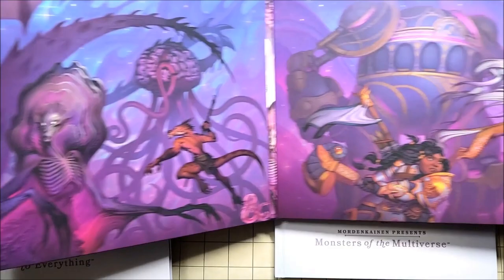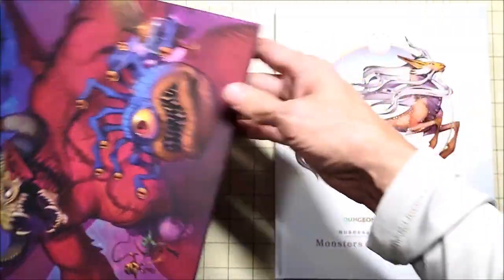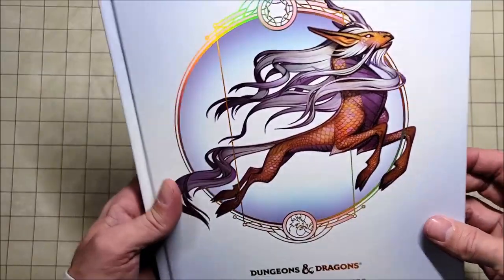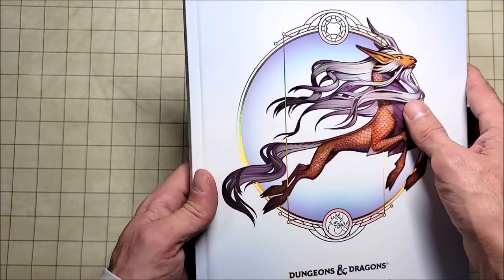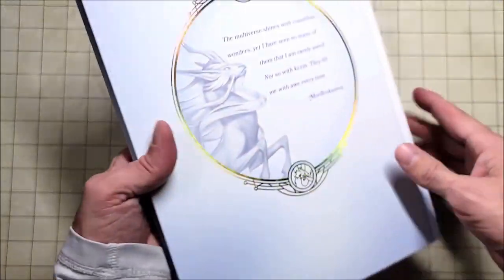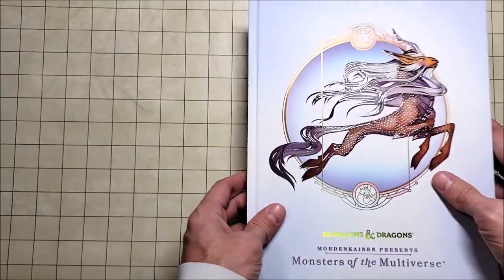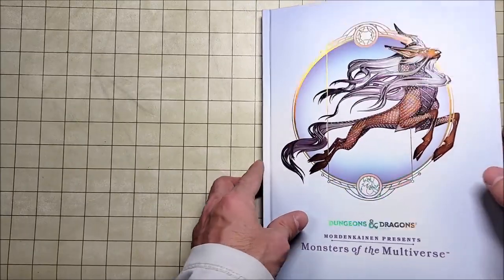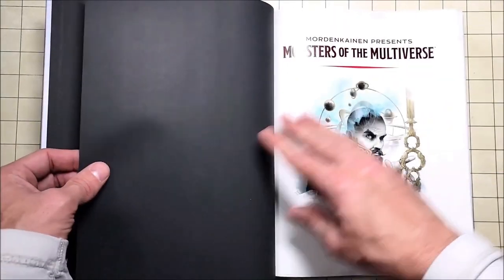Take a look at this Dungeon Master screen — I cannot wait to play an in-person game with it. It is absolutely stunning. This is the holiday gift set. There's actually another holiday gift set with the regular texture and regular-looking books, and this alternate art version is absolutely gorgeous. That's one of the few things I like about these books today.